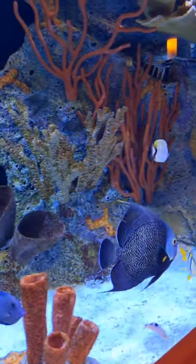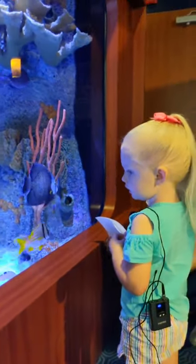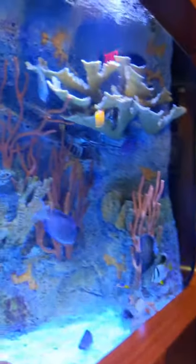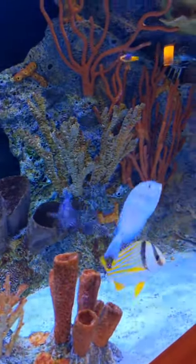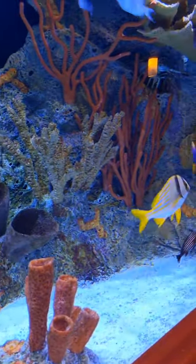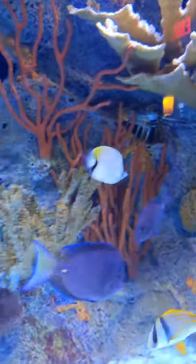Now let's see if we can find our high hat, Violet. This guy has stripes and a tall fin on top that looks like he's wearing a hat — kind of stripes like a zebra. He's actually called a high hat because of that funny little fin on top that looks like he's wearing a top hat.